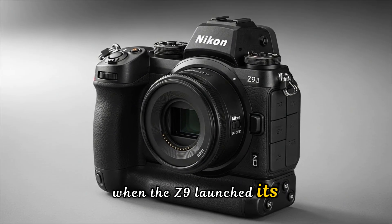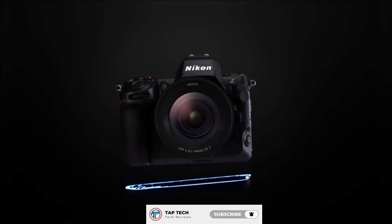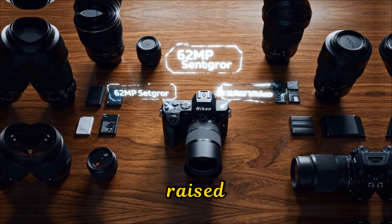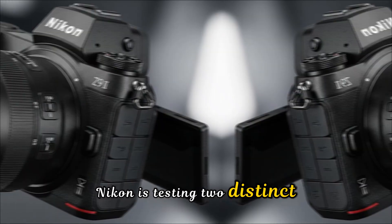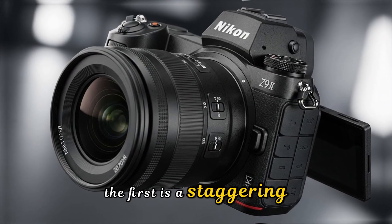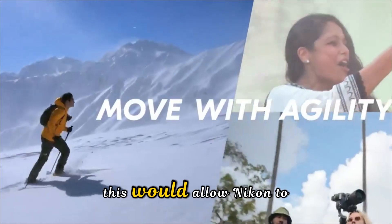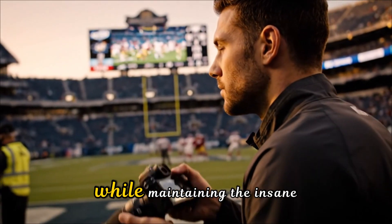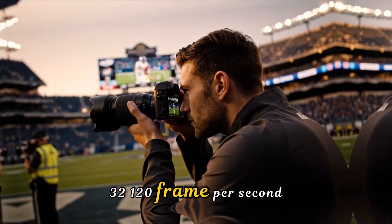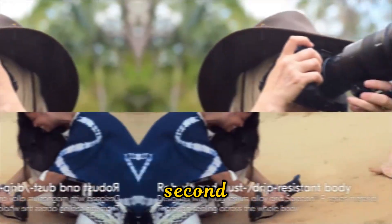Let's get straight to the heart of the beast: the sensor. When the Z9 launched, its 45.7-megapixel stacked CMOS sensor was the gold standard for speed. But in 2025, that bar has been raised. The most credible reports out of Japan suggest Nikon is testing a staggering 60.1-megapixel high-speed stacked sensor, which would allow Nikon to finally match the resolution of the Sony A7R series while maintaining the insane 32–120 frames-per-second burst rates that sports and wildlife photographers live for.